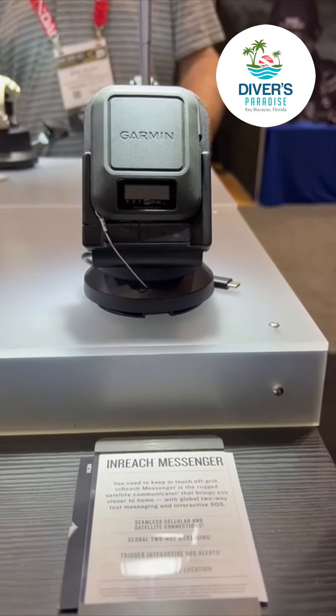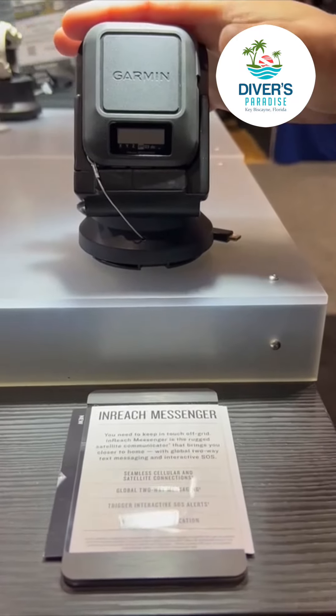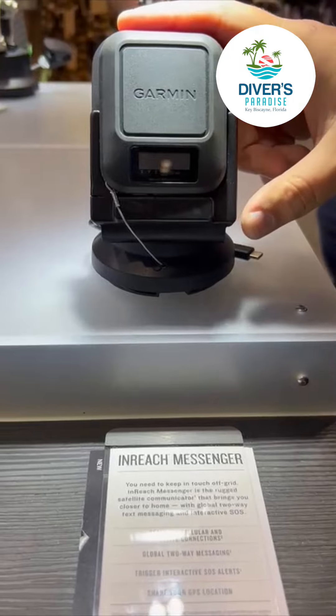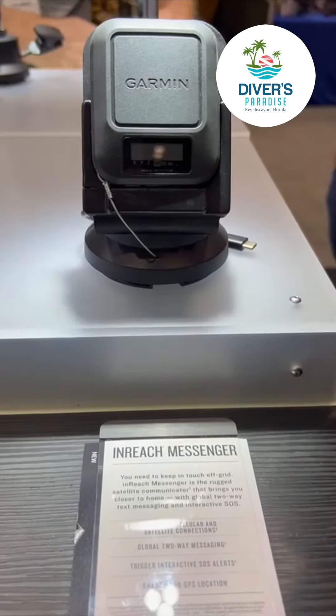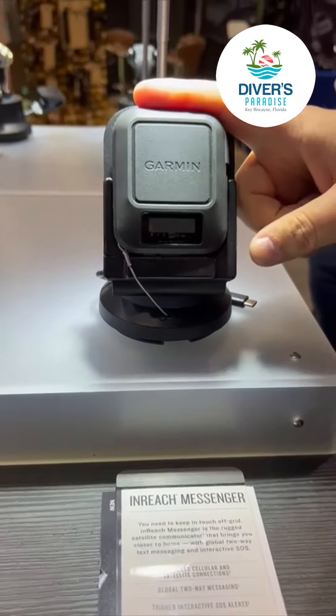Middle of the ocean, top of Mount Everest, middle of the Mojave Desert. So it gives you peace of mind when you're out maybe on a liveaboard or out on an adventure, to be able to communicate to your loved ones, to your travel party, but also having SOS features in it.